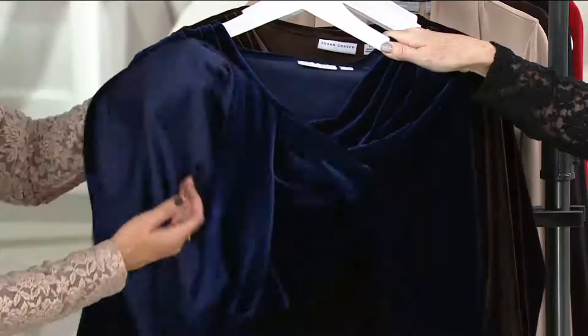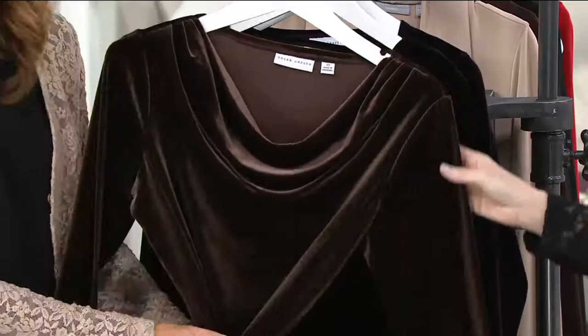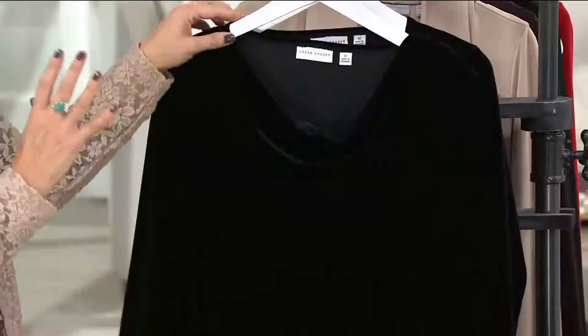So we have navy — perfect styling. Look at that. And chocolate brown: chocolate velvet doesn't get more fashionable. You get this and you're going to live in it, honestly. Then we have black, which is always perfect.